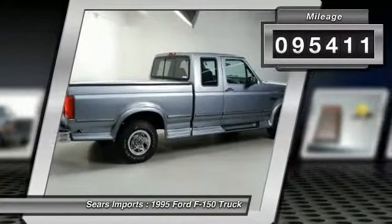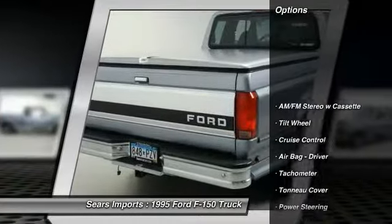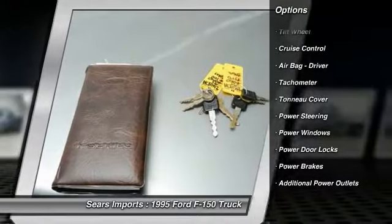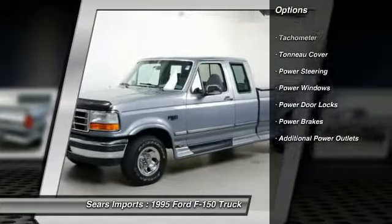Here are some of this vehicle's great options: power steering, cruise control, power windows, power door locks, power brakes, tachometer, and tilt steering wheel.